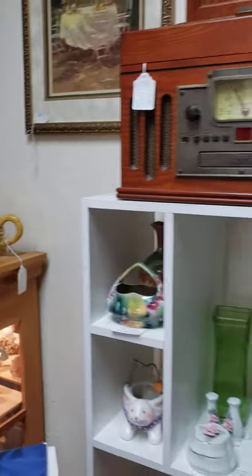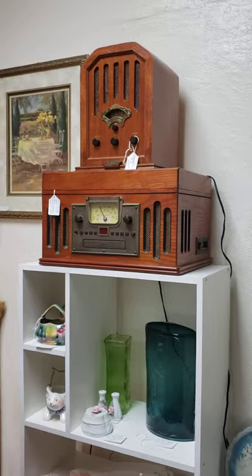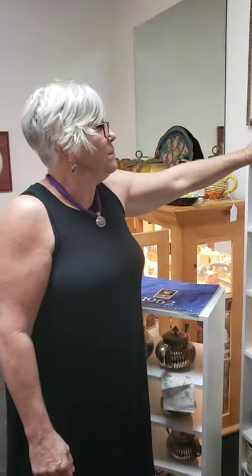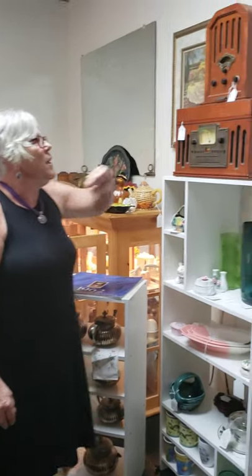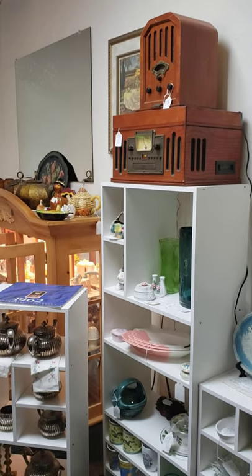Here we have two radios. This one is radio, DVD, CD. This is not old — this is new, along with this one. They just look vintage and fun, so we have those.